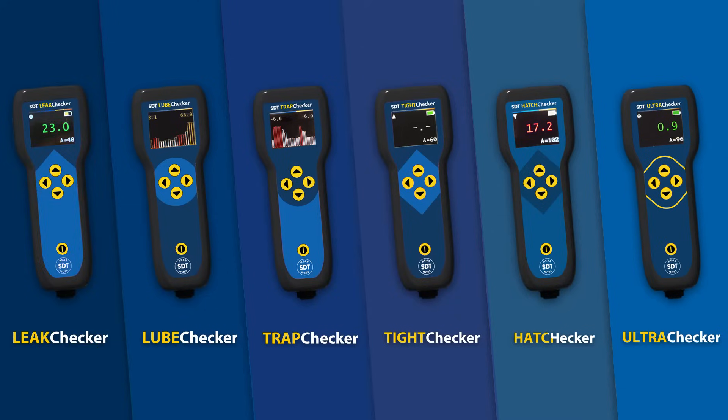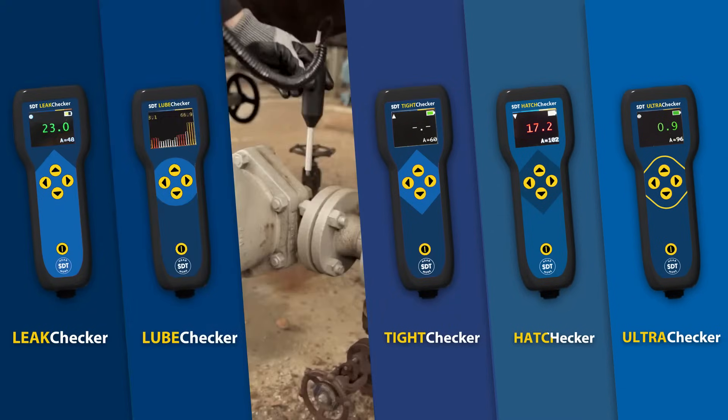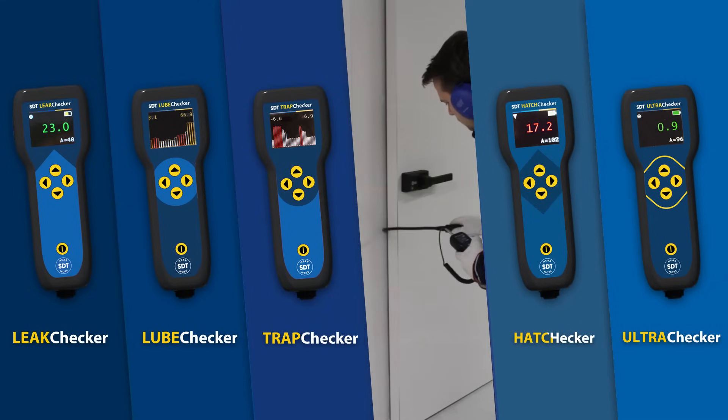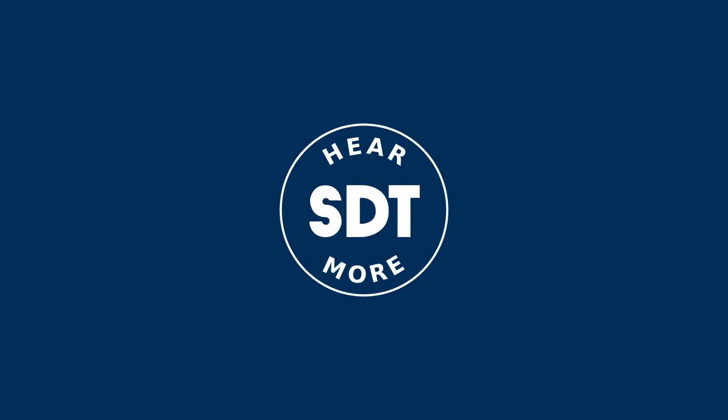From lubrication to leak detection, the SDT Checkers range offers precise, reliable solutions for every maintenance challenge. Affordable, easy to use, and built to perform. Discover the power of ultrasound with SDT.